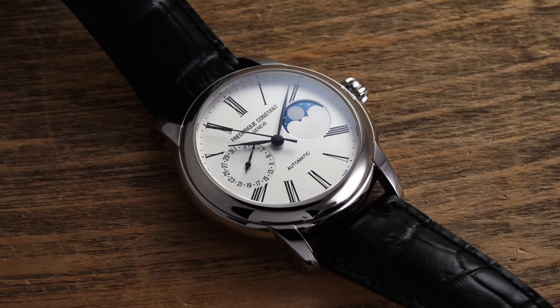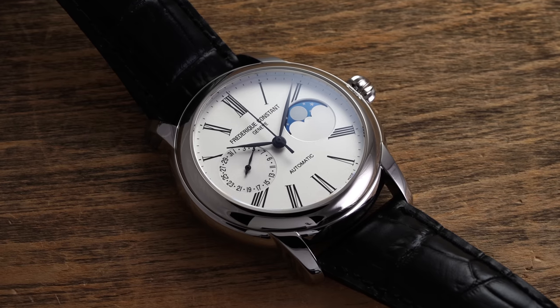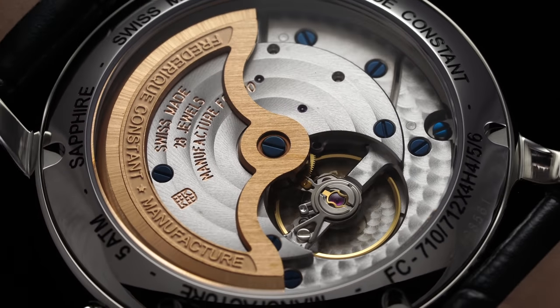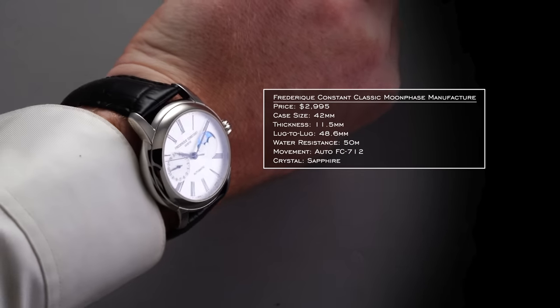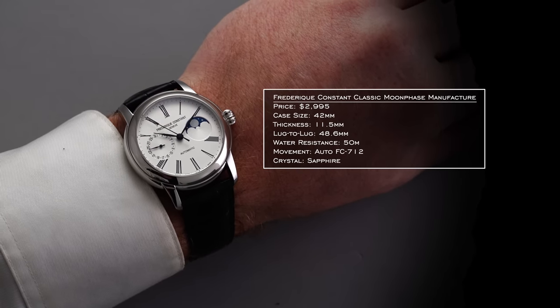Saving money with the titanium Hamilton leaves more budget for a dress watch. For that I have Frederic Constant with the Classic Moonphase Manufacture — a 2019 release. They call it a manufacture moonphase because it features an in-house FC-712 movement. It has 50 meters of water resistance and a 42mm case that wears closer to 40.5-41mm, all for a price under $3,000, leaving a little money left over.